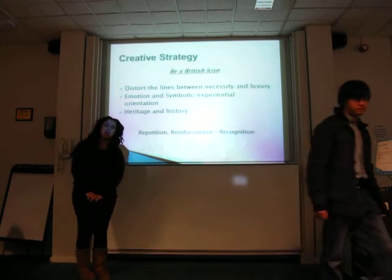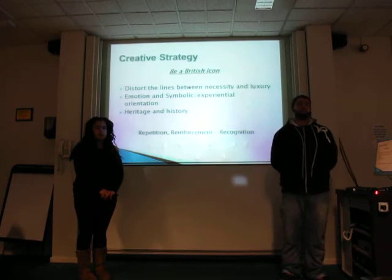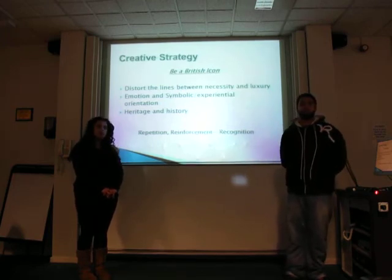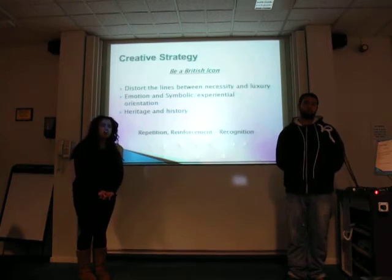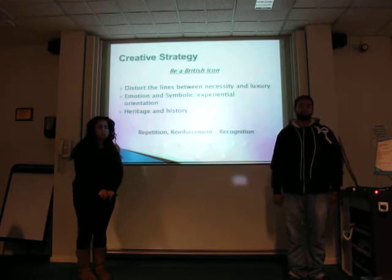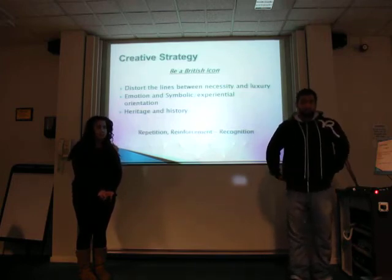For our creative strategy, our strapline will be 'Be a British Icon' and our single-minded proposition will be to distort the lines between luxury and necessity. We will be using emotional and symbolic experiential orientation. We will convince our consumers that our products are not mere luxury but also a necessity — you need them. A great example of this would be women who spend large amounts of money on lingerie in the belief that they will have better sex lives. Meanwhile, we will be enforcing our heritage and history so that the foundation of our strategy isn't based on vanity alone.